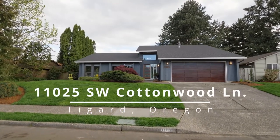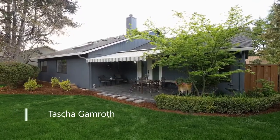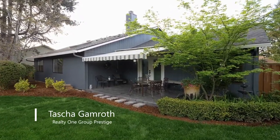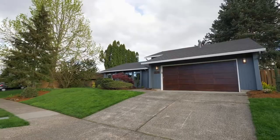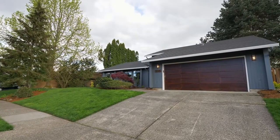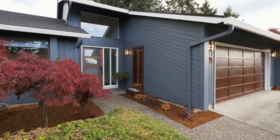Welcome to this masterfully renovated single level home, centrally located in Tigard's coveted Englewood neighborhood. Move in ready with main level living, it's tastefully updated throughout, with lovely landscaping on a large lot of more than 8,200 square feet.